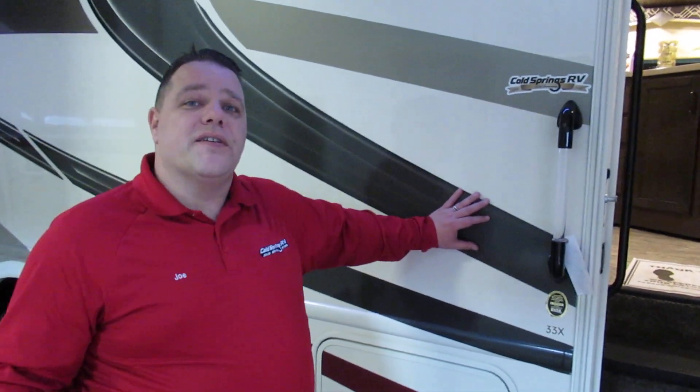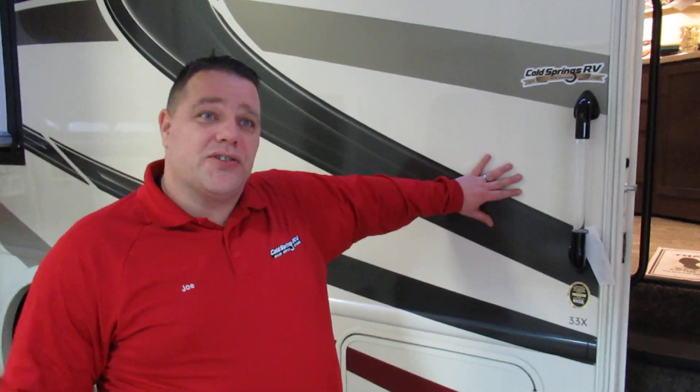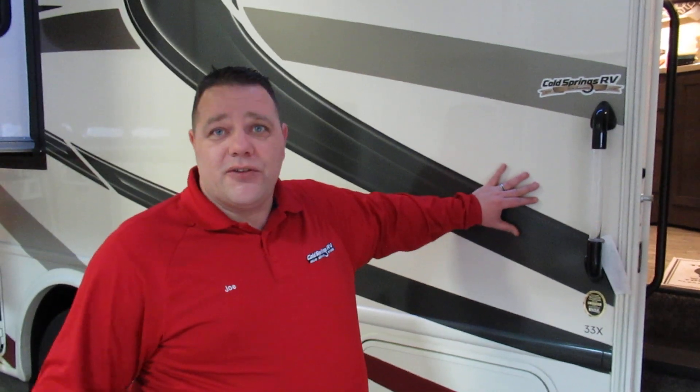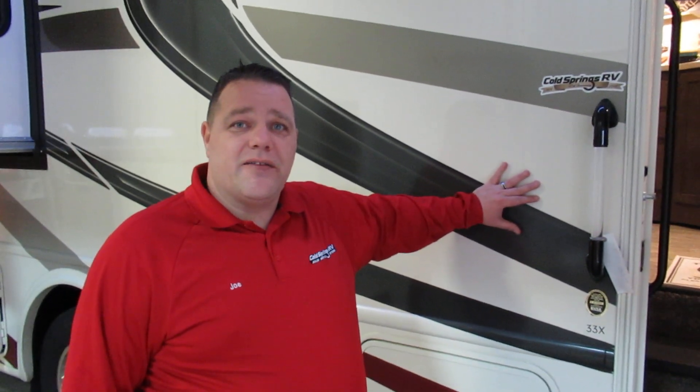Cold Springs RV — we pride ourselves on our products, on our service, and on just the general feeling when you walk into our building. We're a homegrown, country store-like store. We just built a new service center for all these kinds of coaches, travel trailers, and fifth wheels. We'd love you to come down and take a look — we'll see you in Boston this year. If you have any questions or want to check out our inventory, go to www.coldspringsrv.com.